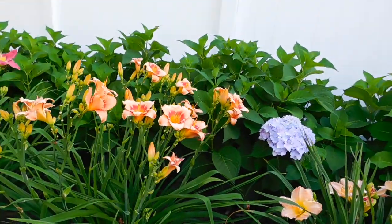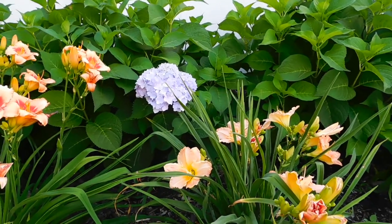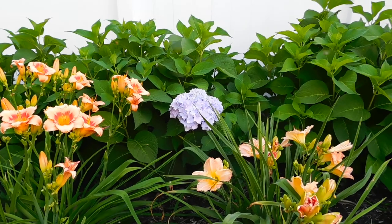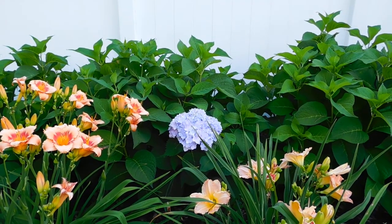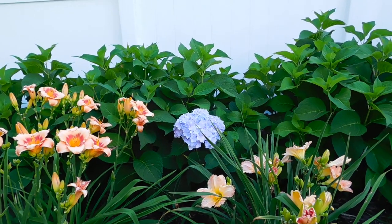Here's some more. There's that one hydrangea that I just love — I wish the whole thing was in bloom. The bushes themselves have gotten huge, they've gotten really big. So I'm really pleased about that.